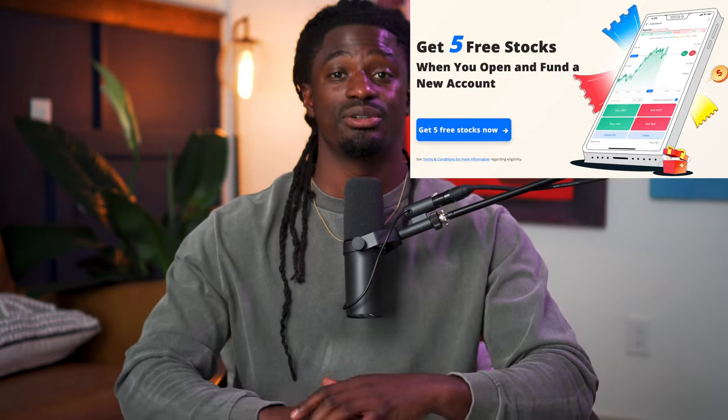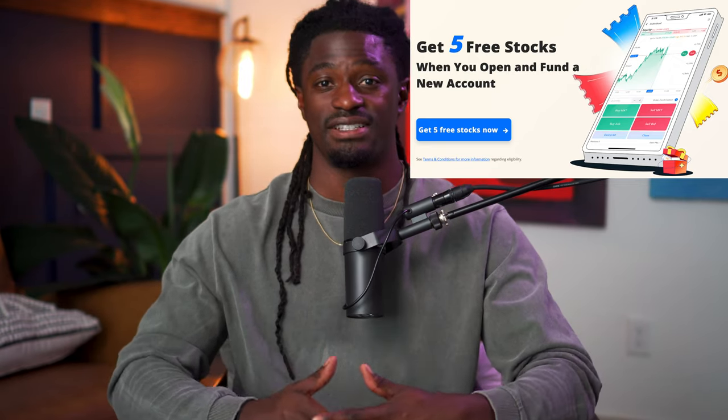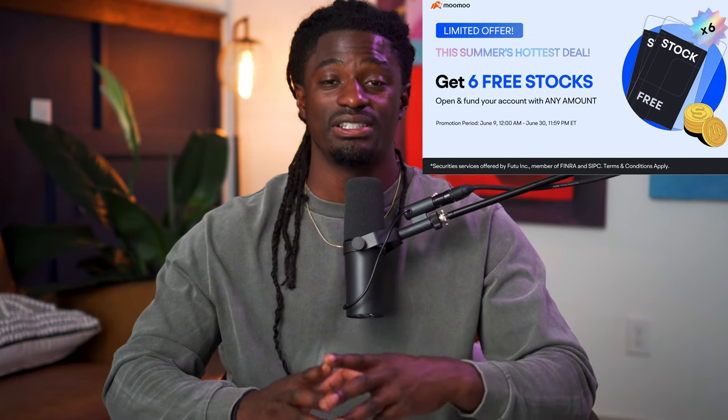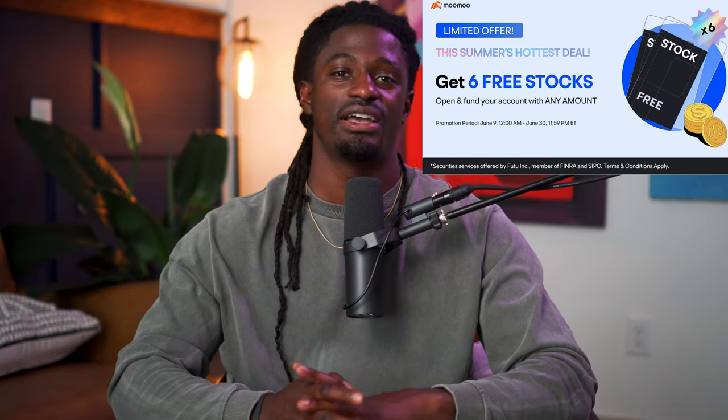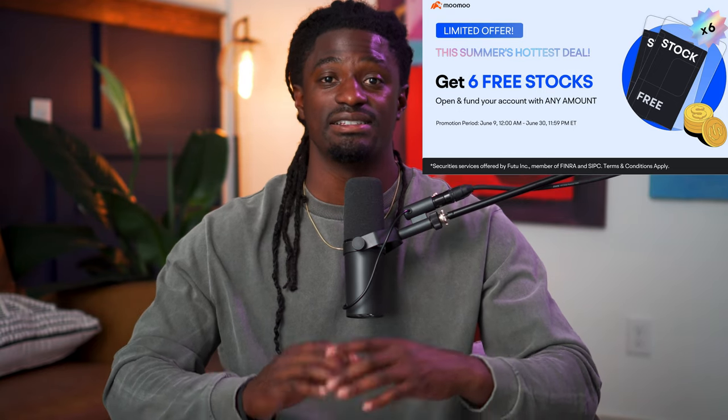But before we dive in, this video is brought to you by Webull. Sign up now by clicking the link in the description to deposit any amount of money and you receive five free stocks valued up to $9,300. You could keep them inside the platform or sell those five free stocks and withdraw all of your money — it's literally free money. Also, I left a link in the description to Moo Moo. If you sign up using my link, deposit $100, and you receive not only five free stocks but an extra free stock of Lucid, valued over $10. So take full advantage of this free money and do not miss out on this opportunity.